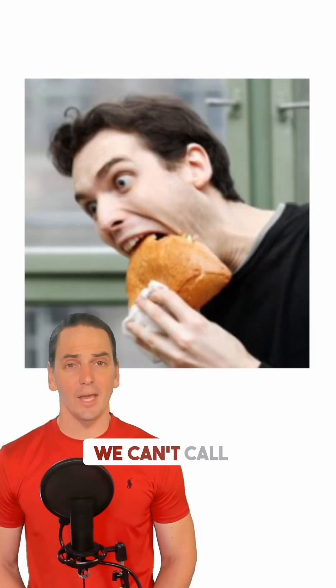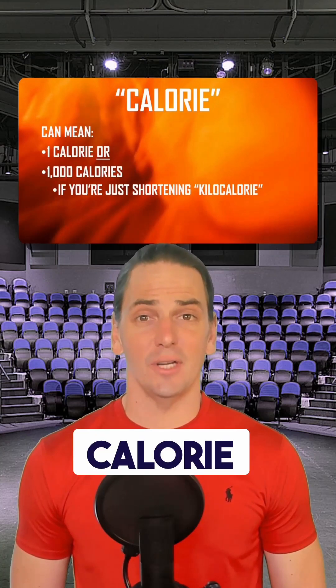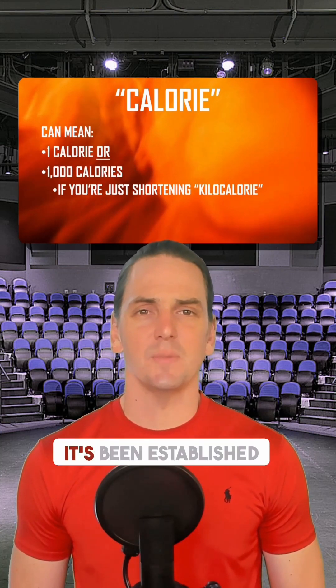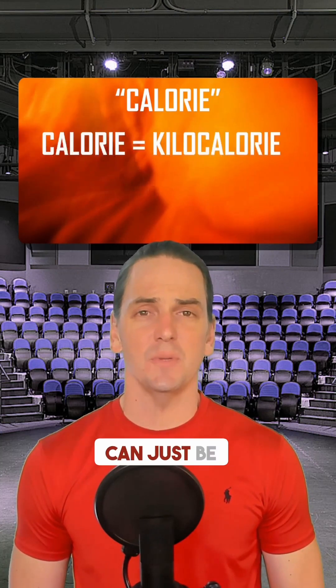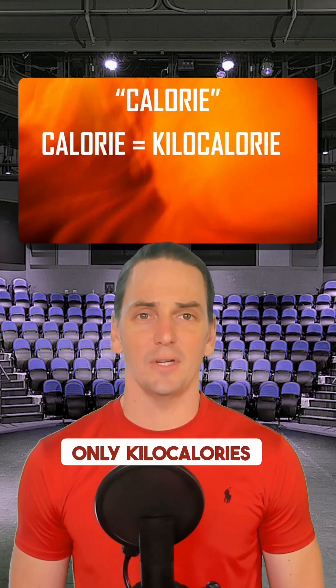We can't call it 'kilos' — that's a unit of weight, as in kilograms. So what shall we call it? We call it 'calorie,' even though calorie is already a thing. In American nutrition science, it's been established that the word kilocalorie can just be substituted for calorie, because no one ever refers to individual calories, only kilocalories.